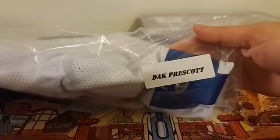I've got another Dallas Cowboy — Dak Prescott. I think they just threw this one in the bag; I don't even know where the auto is.